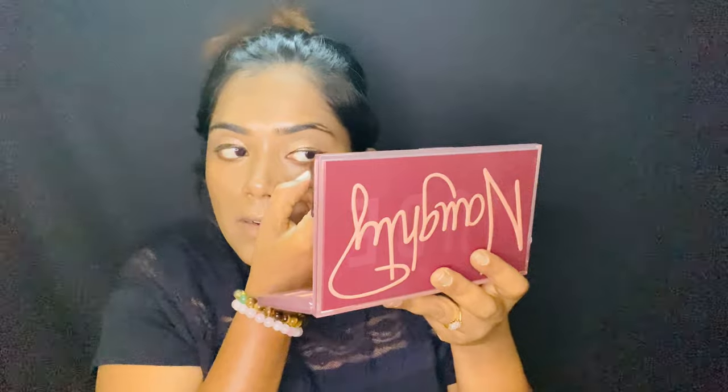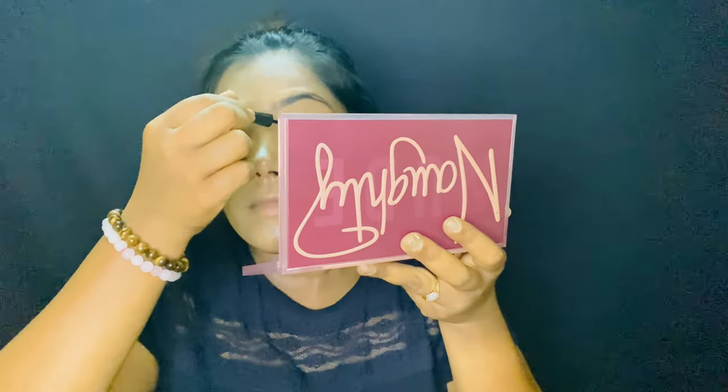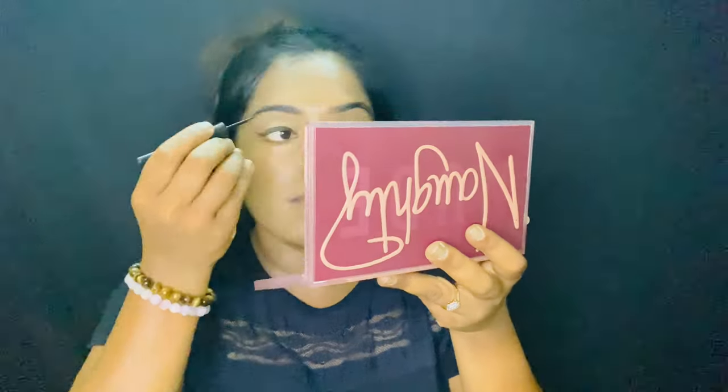I'm using this liner from Maybelline and I'll be creating a wing liner on both sides of my eyes. Then I'm using this mascara from Maybelline — it gives such good volume and it adds drama to your eyes.